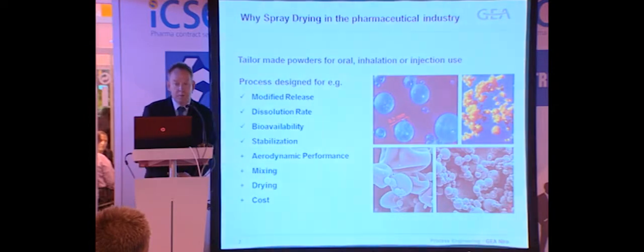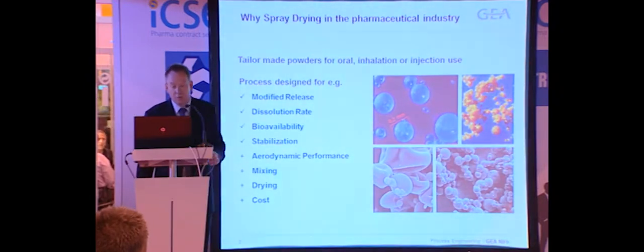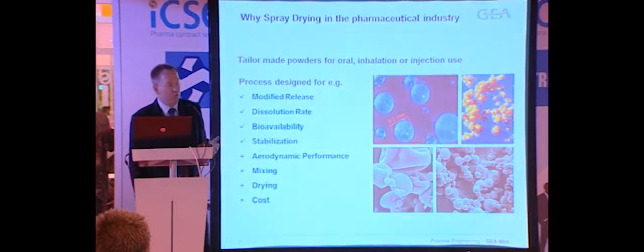Even though interest in spray drying of heat sensitive materials has grown in the vaccine and parenteral business, there's a long range of traditional products that are spray dried and have been heat sensitive. In the food industry, spray drying is one of the preferred methods for heat sensitive materials because of its cost effectiveness and the ability to engineer powders into a specific form. For the food industry it's typically about dissolution rate or handling; for the pharmaceutical industry it's more about encapsulation and bioavailability.